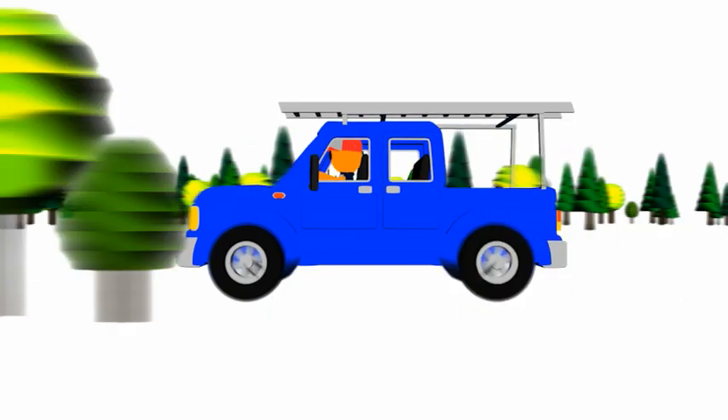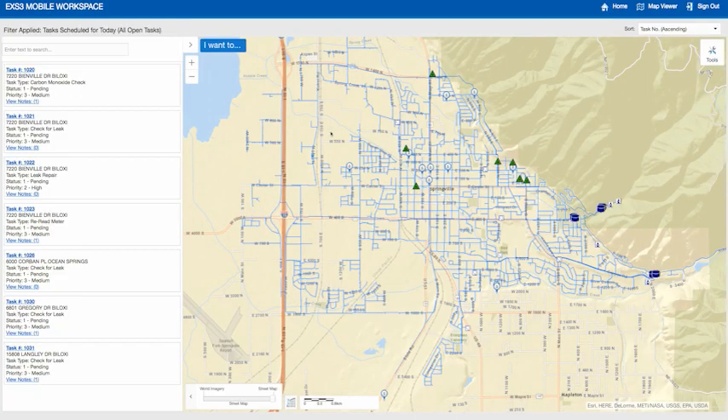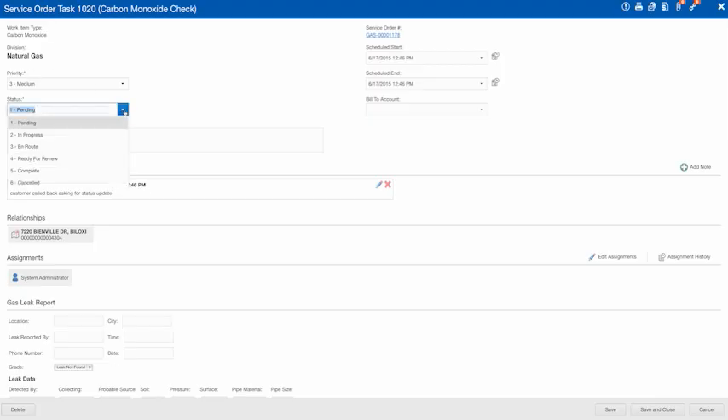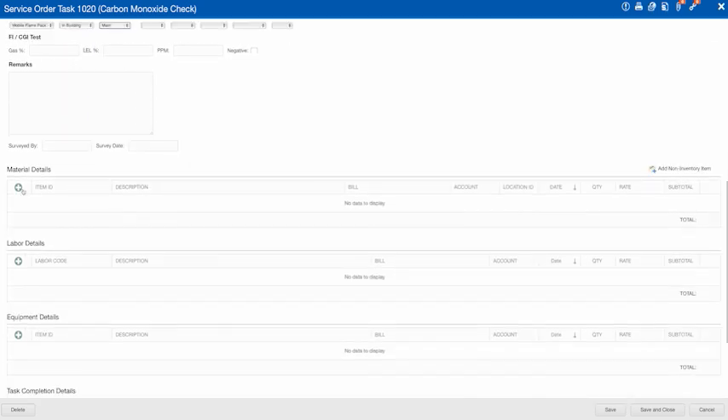Marco works in the field — he performs routine maintenance activities, fixes things when they break, and goes out on service calls to make sure customers are taken care of. He uses the mobile workspace on his tablet. He can see the jobs assigned to him, where they are on the map, and he can quickly close out work orders using custom pick lists to indicate what he's done, as well as track labor, material, and equipment usage.